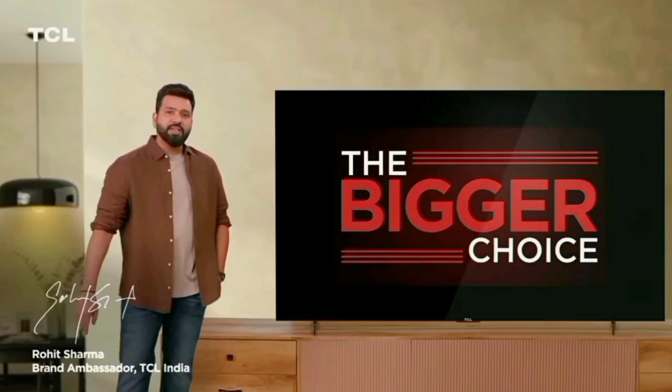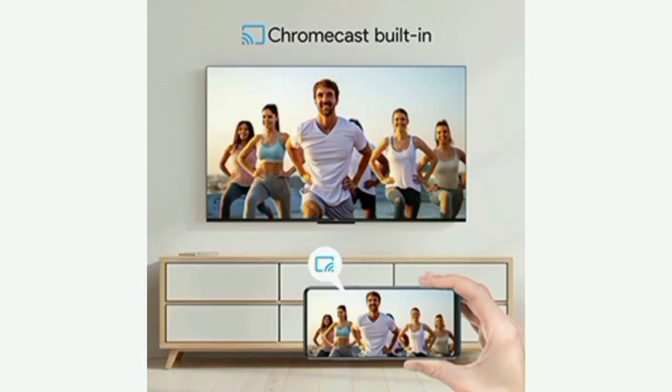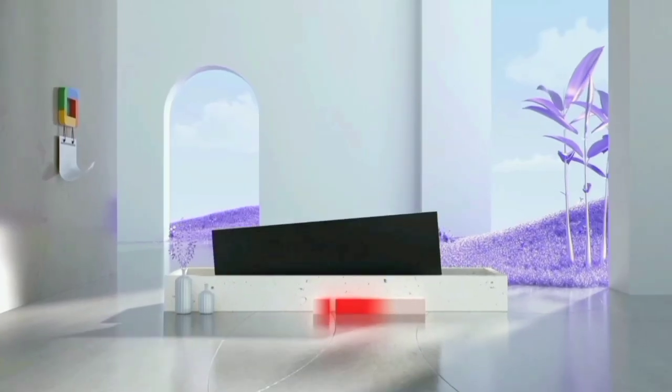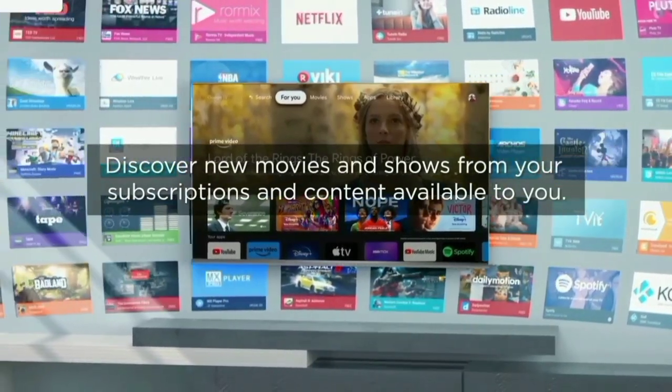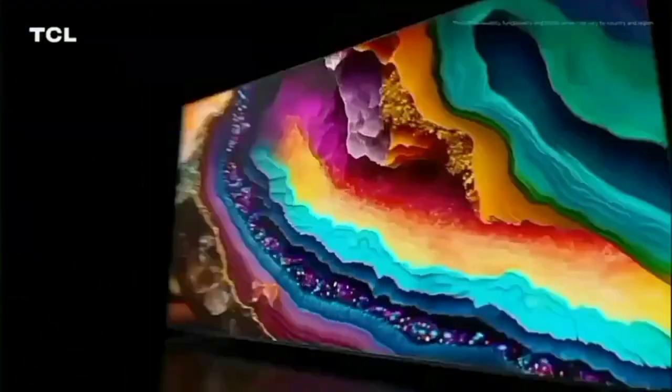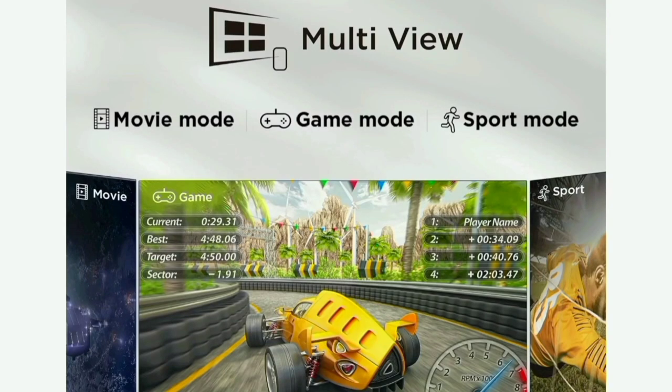The model's special features include Chromecast, which is built in and available for use. The highlight is wide-angle multi-viewing — this TV supports a 178-degree viewing angle with a super multi-viewing experience.